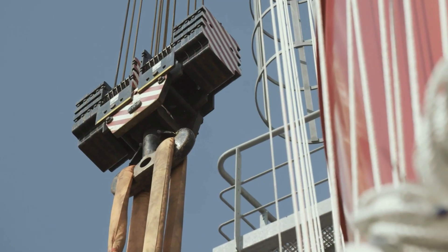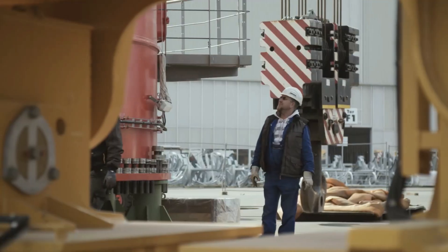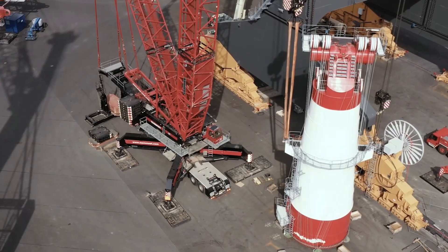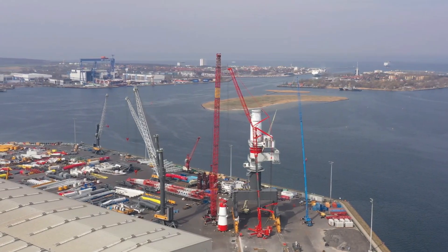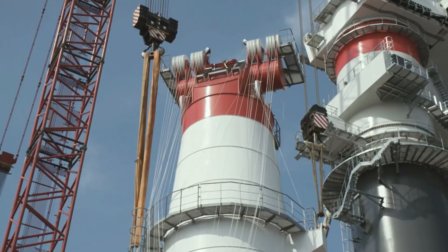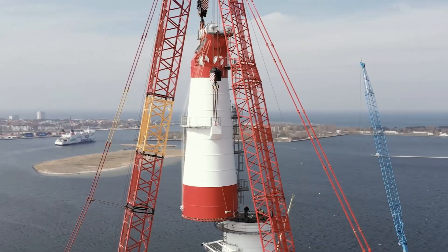Propelled by an 8-cylinder diesel engine, its strength is unmatched. The colossal boom arm, equivalent to the wingspan of 50 basketball players, showcases its dominance. In the realm of mobile cranes, the Liebherr LTM 11200-9.1 is not just a machine — it's a symbol of unparalleled strength and efficiency.